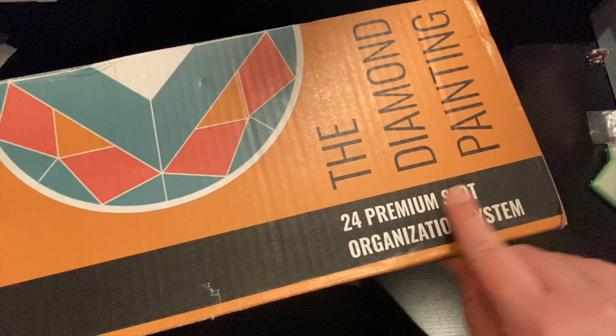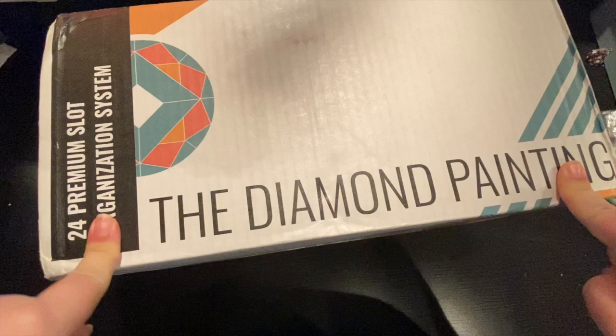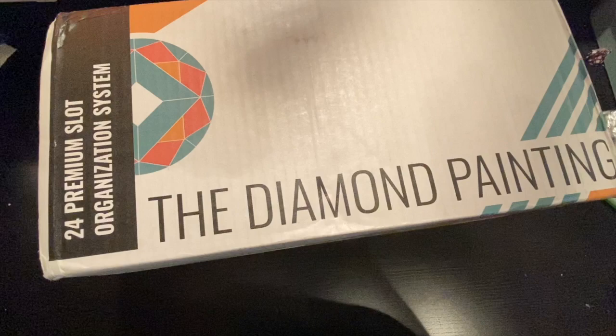'If found in the trash, recycle immediately.' How fun is this box? So I was going through Facebook, as I said in the opening, and saw the Diamond Painting Group, had to go check them out. Not only was I pulled in by the premium slot organizational system, which is in this box, I was also pulled in by their licensed, very unique paintings.